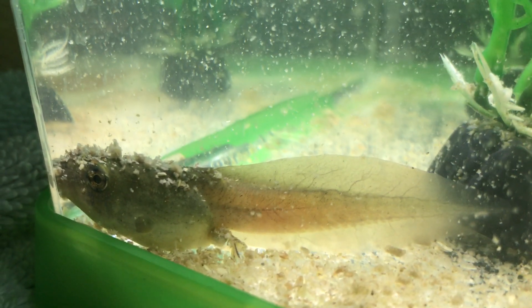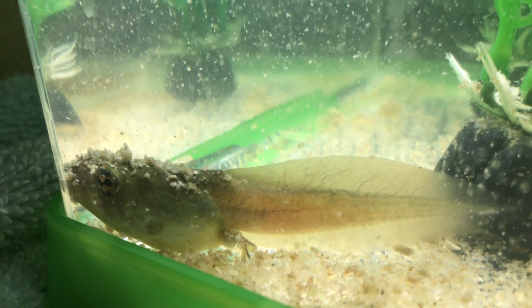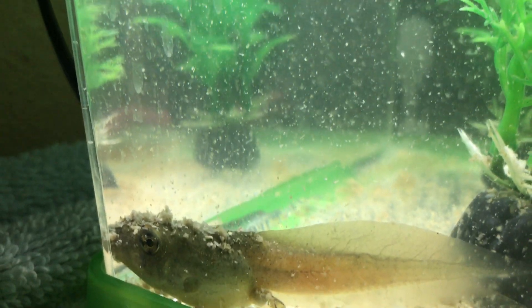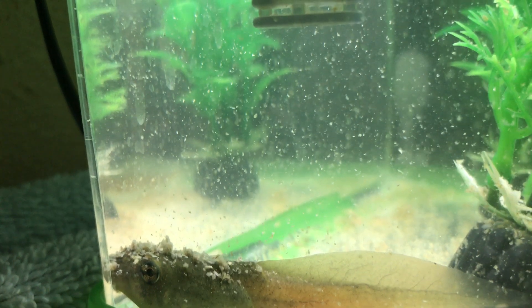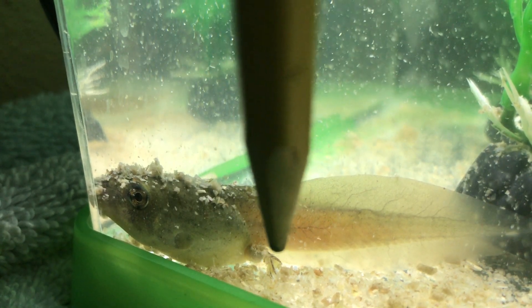This one does have legs — just back legs so far. As those flakes are falling down it's really hard to see them. Let me go around the side here. There you go — you can see the back legs of that tadpole forming. He's letting all the food flakes fall down on them. He got his legs about a week to 10 days ago, so somewhere in week 10 or 11. These are his back legs — they're still pretty small.